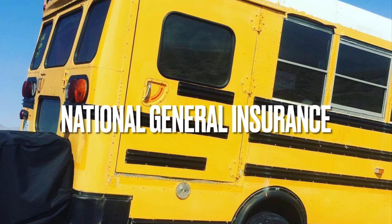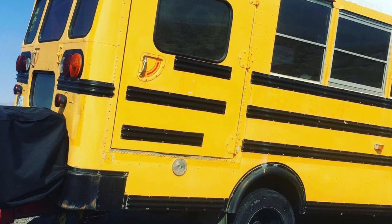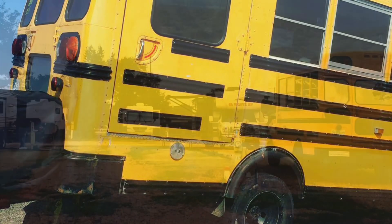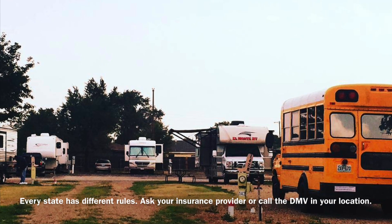Before getting it retitled, I used National General Insurance because it was my only option to cover Skoolies, and I was very happy with it, but they only did liability. Since I wanted full coverage insurance, I decided to go through the steps to have it retitled.